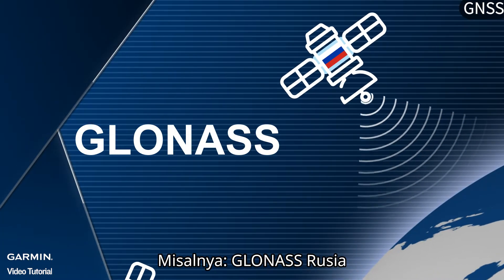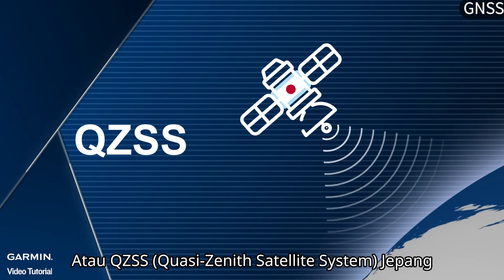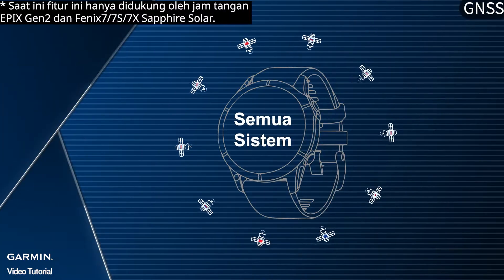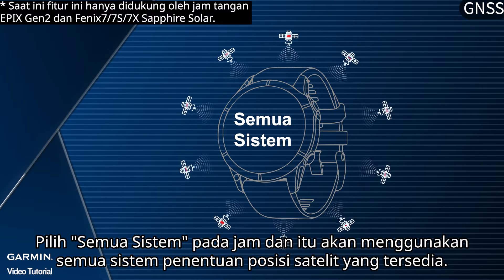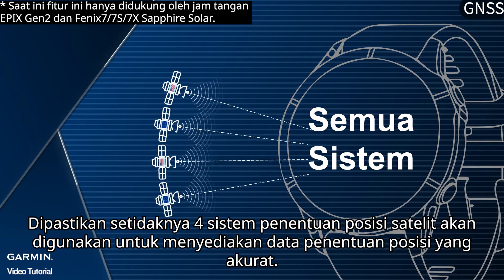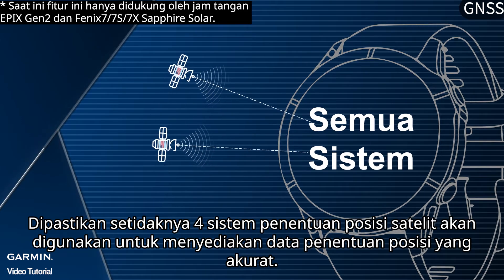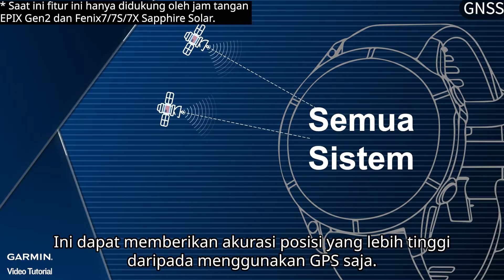For example, Russia's GLONASS, China's BeiDou, EU's Galileo, or Japan's QZSS. Select on the watch and it will utilize all the satellite positioning systems available. It is ensured at least four satellite positioning systems will be utilized to provide accurate positioning data. This can provide higher positioning accuracy than using GPS only.